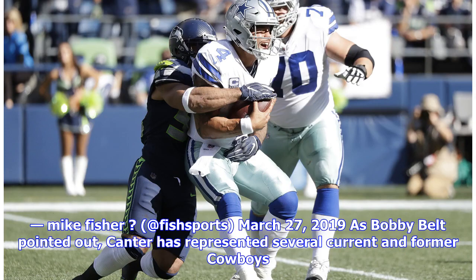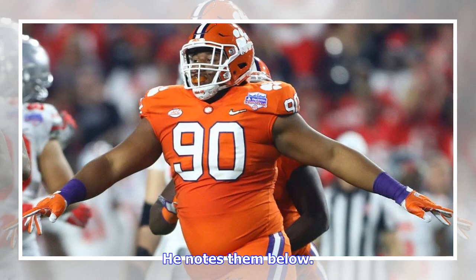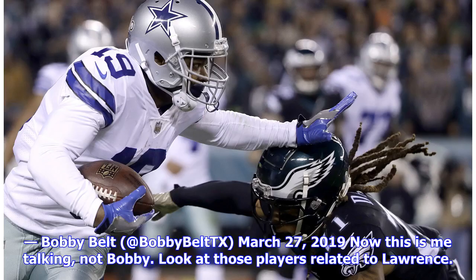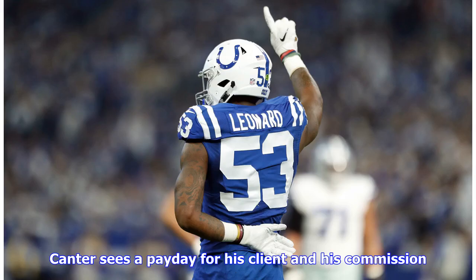Current Cowboys repped by David Cantor: DeMarcus Lawrence, Daniel Ross, Treston Decoud. Former Cowboys repped by Cantor: Jack Crawford, Andrew Gachkar, Joey Ivie, Benson Mayowa, Deonti Thompson, etc. Look at those players related to Lawrence — Cantor sees a payday for his client and his commission. This could be part of the problem. And by the way, it seems Tank still has no intention of having the surgery on his torn labrum until he has a long-term deal.